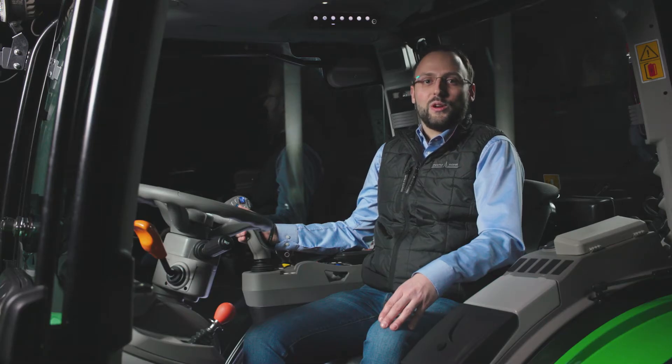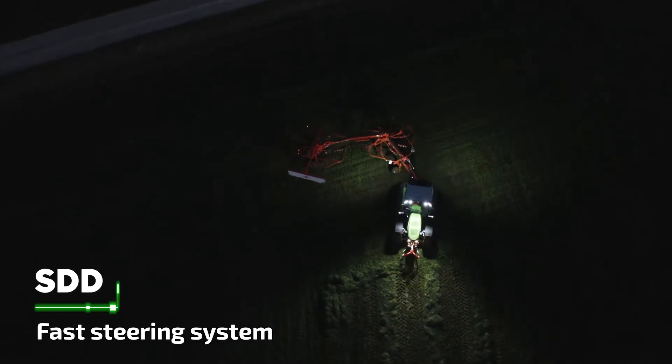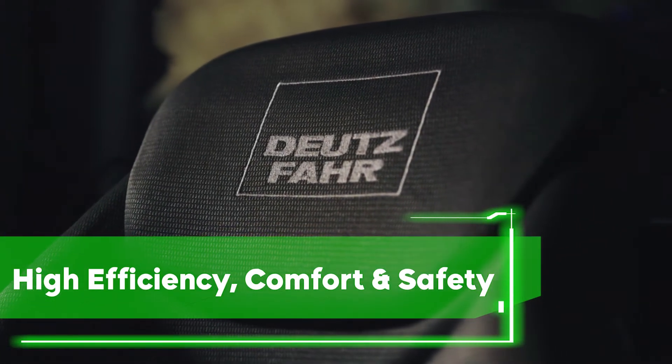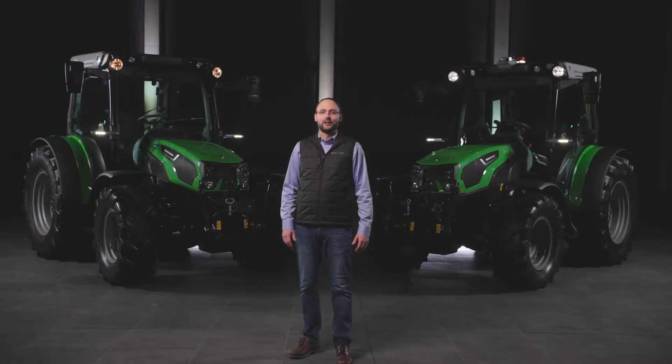A feature you will really like is the SDD fast steering system. SDD reduces the amount of turns on the steering wheel by 50%, which substantially increases comfort on the headlands or while working with the front-end loader. On the new 5D TTV series, we implemented well-appreciated options from our larger TTV tractors and introduced new functionalities to make your working days more efficient, comfortable and safe.